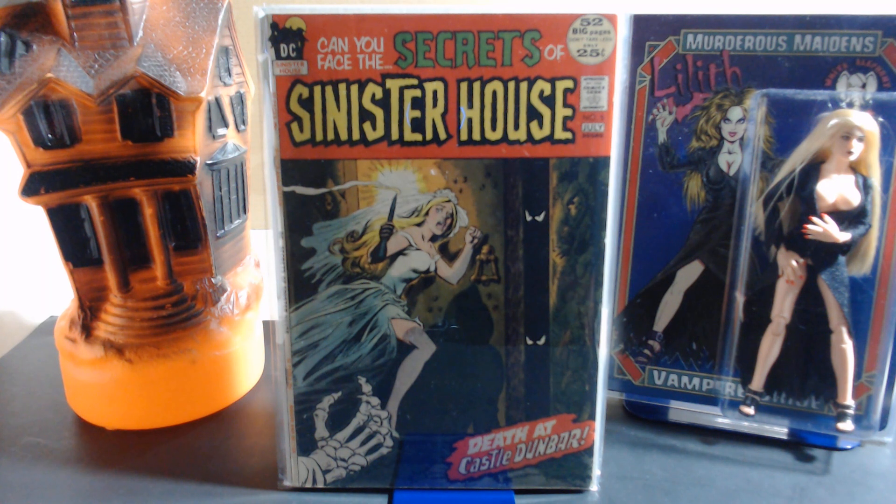Number five came out in 1972 and the cover is by Nick Cardy. Cardy did some great covers back in the day, especially for DC and especially for the mystery/horror titles.